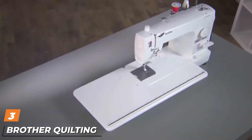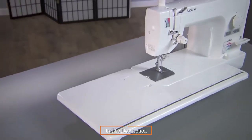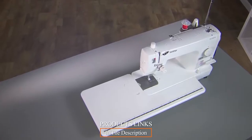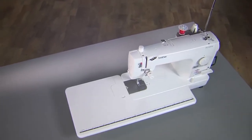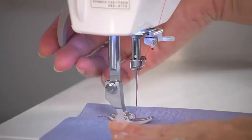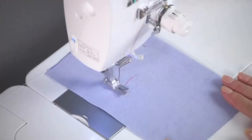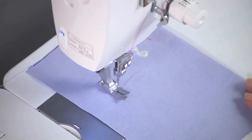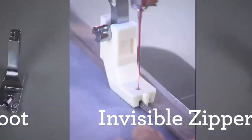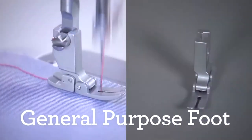The number three position is held by the Brother PQ1500SL quilting and sewing machine. With loads of power, this machine is ideal for quilting as it is capable of pushing out 1500 stitches per minute, meaning you can make light work of larger projects. There is plenty of space for bigger materials because of the large workspace, and for better fabric control the PQ1500SL has four feed dog settings.